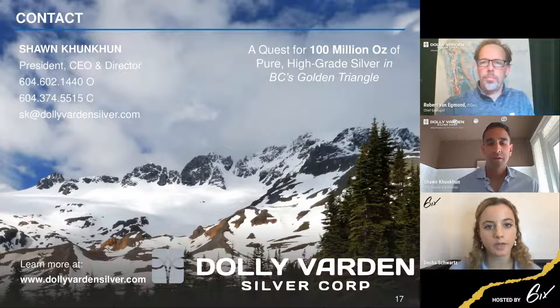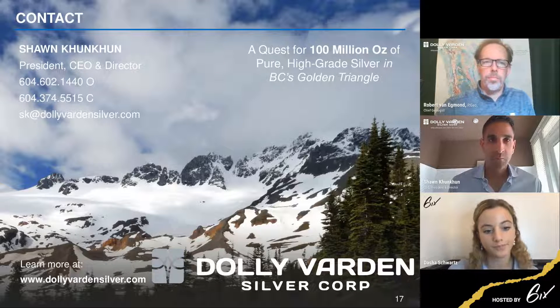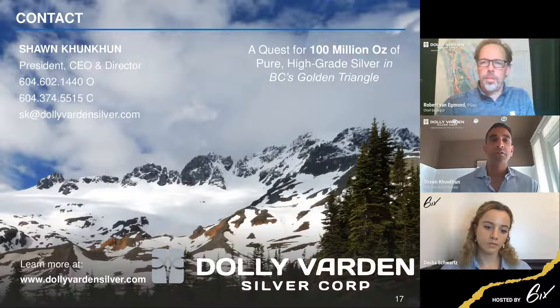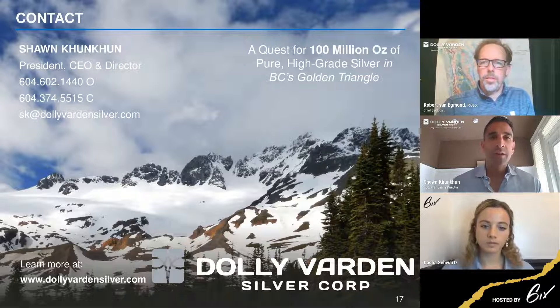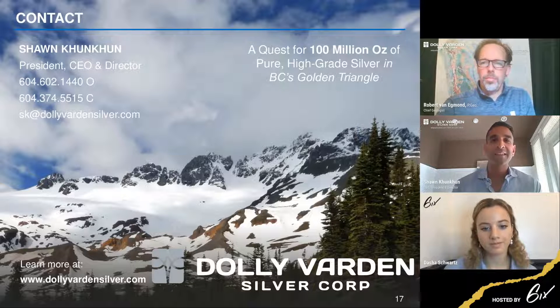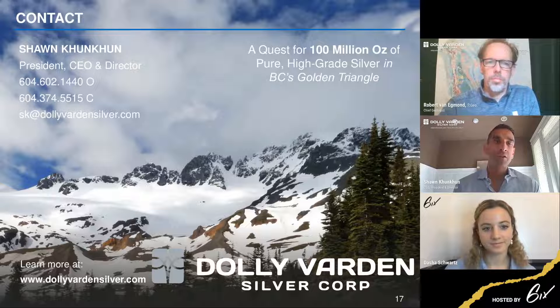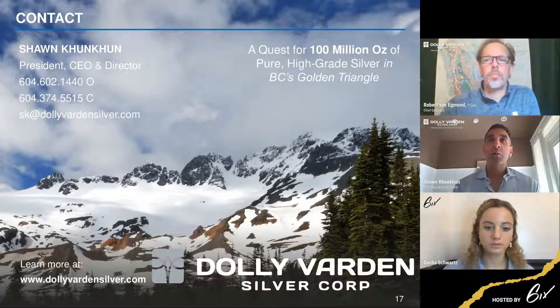For this year's drill program, what has me most excited is twofold: it's the drilling at Torbrit and advancing Torbrit, but what really keeps me up at night is the excitement and anticipation of a new discovery. The targets we've got going into the 2021 program have gotten me really excited. I'm holding my breath that this is the year that Dolly Varden really performs on the discovery side. With that resource, the cash position, and where silver prices are today, there's a lot of things that have us excited.